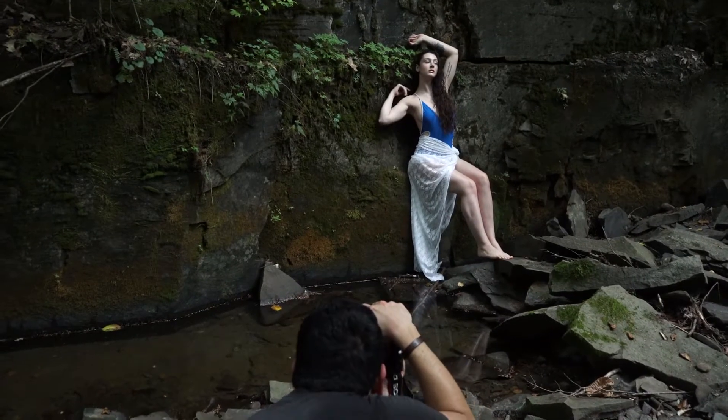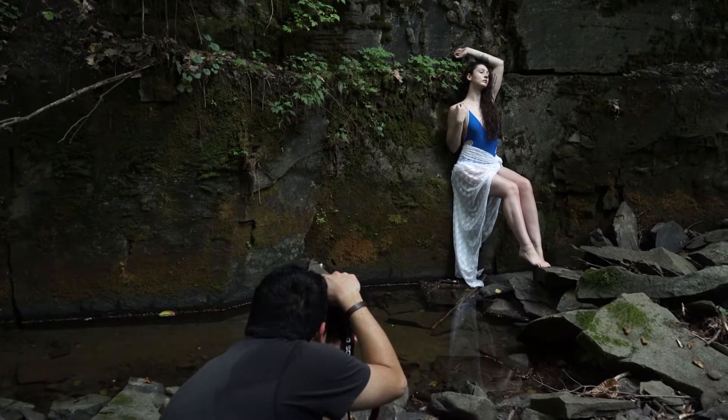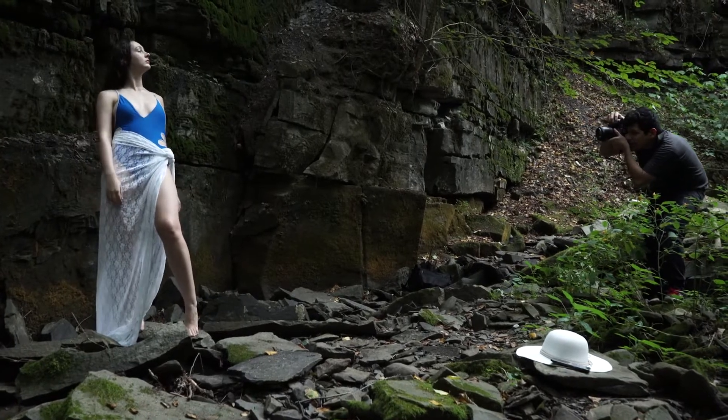My favorite lens to use is normally the 85mm, but because this shoot had more of an editorial feel to it, I decided to use my 50 and 35mm lenses too.